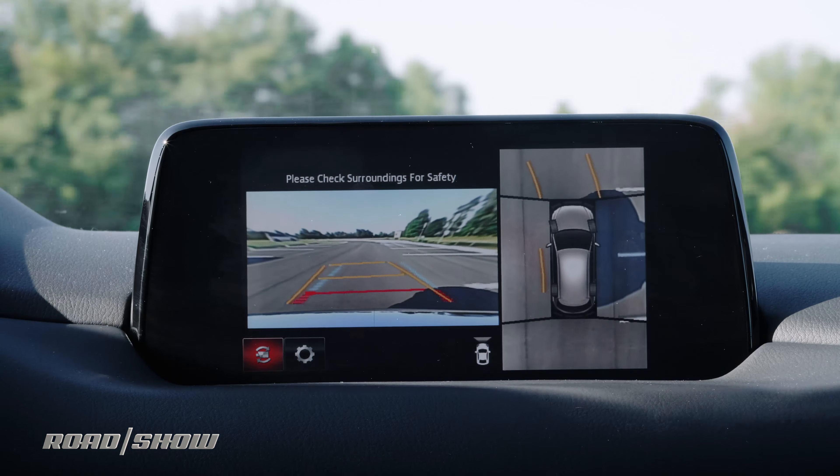There's also a 360-degree backup camera in the Signature trim — that is always a nice thing to have when backing into and out of parking spaces. Unfortunately, it's not a very good one, with poor resolution and clarity.